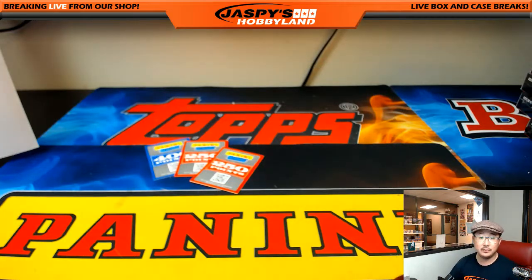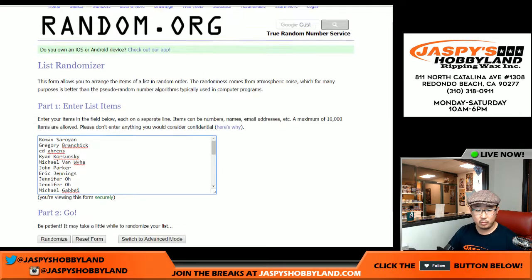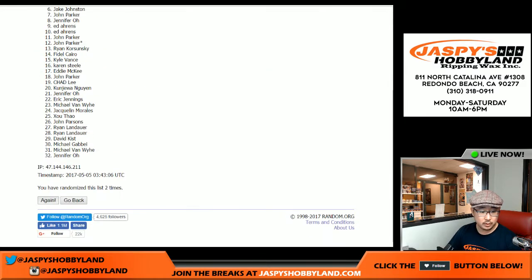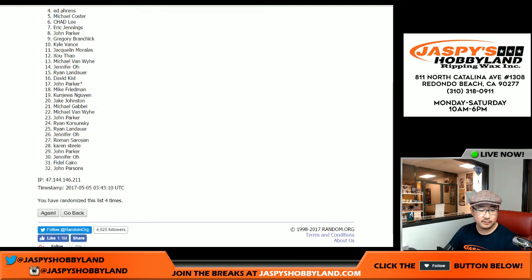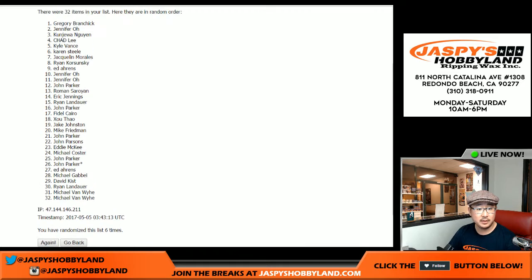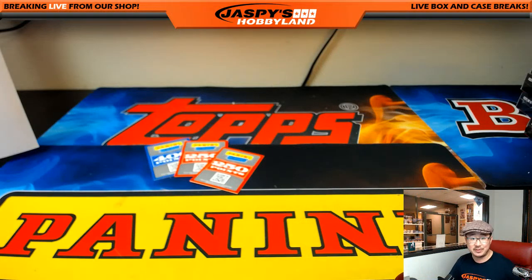And the points: everybody gets a chance — person on top gets 400 points, spots two and three after six rolls get 250 each. Rolling six times — Greg gets 400 points, Jennifer with 250, and Kunjua Nguyen with 250. There you go folks — that was your break, Preferred Pick Your Team number 9 from JazzPeaceHobbyland.com. This is Joe — we'll break more football with you next time. Bye bye.